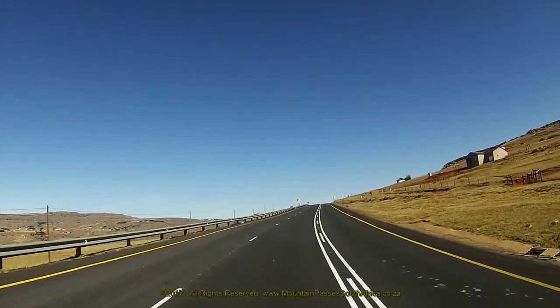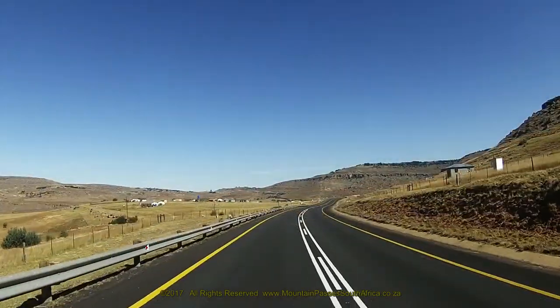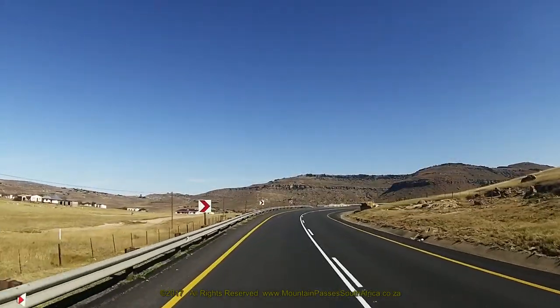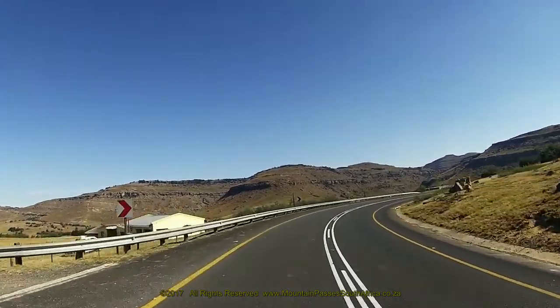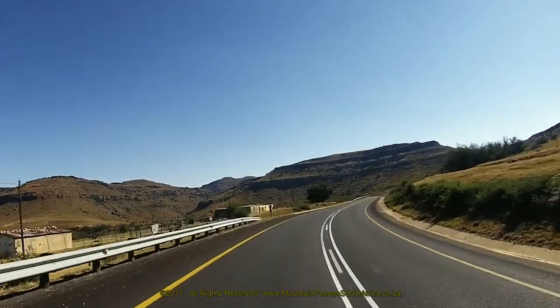The next section is by far the most interesting and scenic part of this road. The pass remains flat for a short straight of 650 metres, then curves to the right through a fairly tight corner of 90 degrees and into a short descent. This leads into an S-bend with positive banking on both corners, the road first turning left and then back to the right.